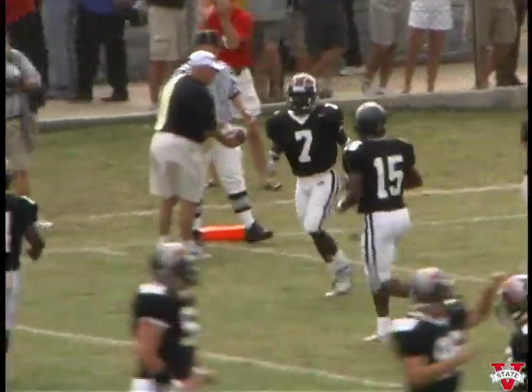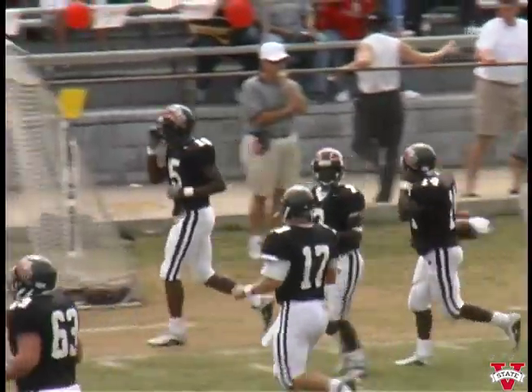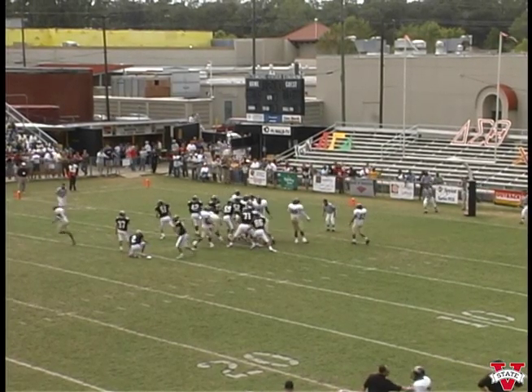When it's an eighty-three-yard drive in seven plays, and Dick, when it works, it's a thing of beauty. Bethea will kick it — snap, hold, kick, all good.